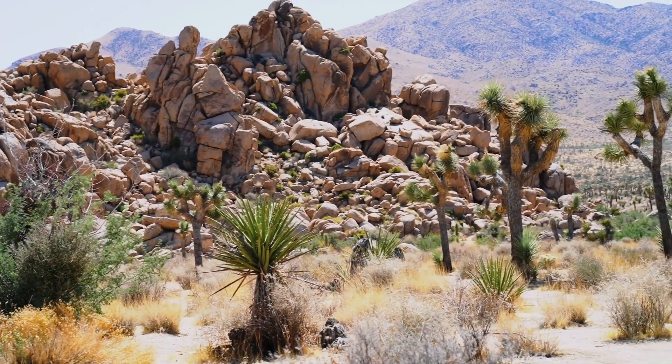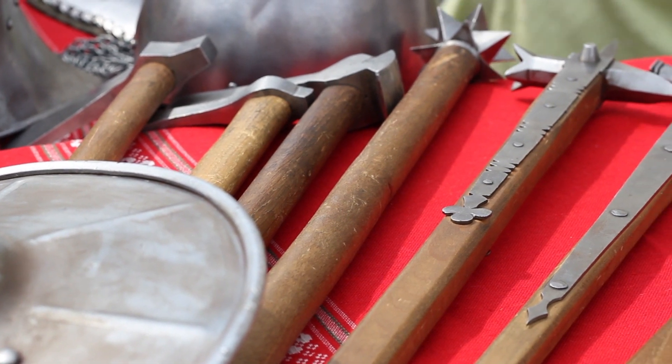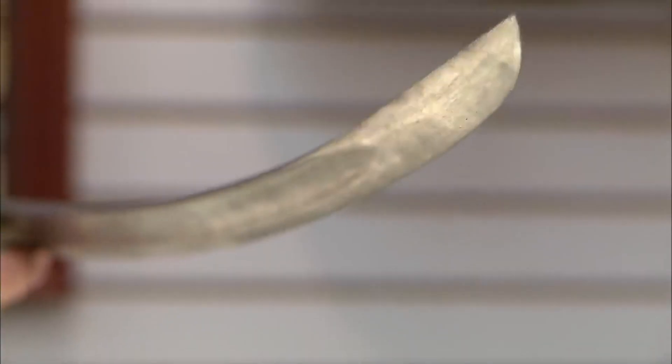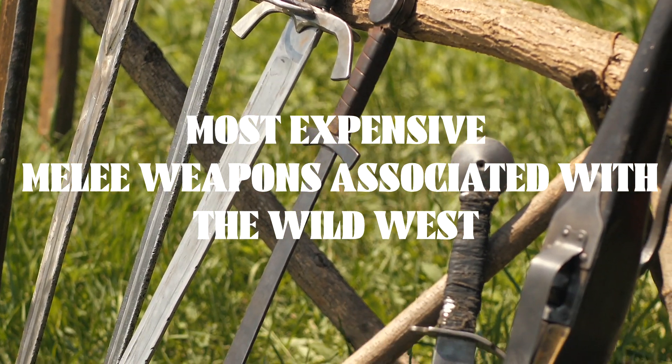The Wild West era is often associated with iconic firearms such as revolvers and rifles, but there were also various melee weapons that were used during that time. While the value of such items can vary depending on their historical significance, condition, and other factors, here are some of the most expensive melee weapons associated with the Wild West.